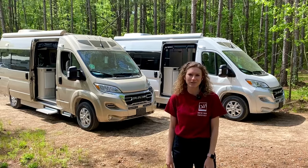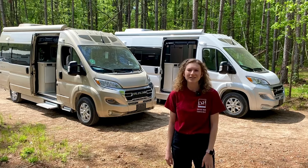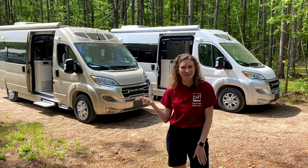The limited edition Chase 50 celebrates Roadtrek's 50 years in business. The team at Roadtrek did an excellent job with the upgrades on this motorhome, so let's head inside and take a look.